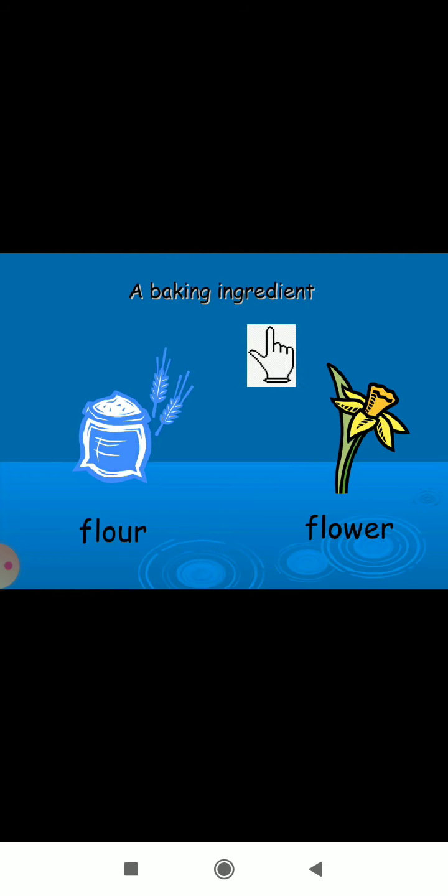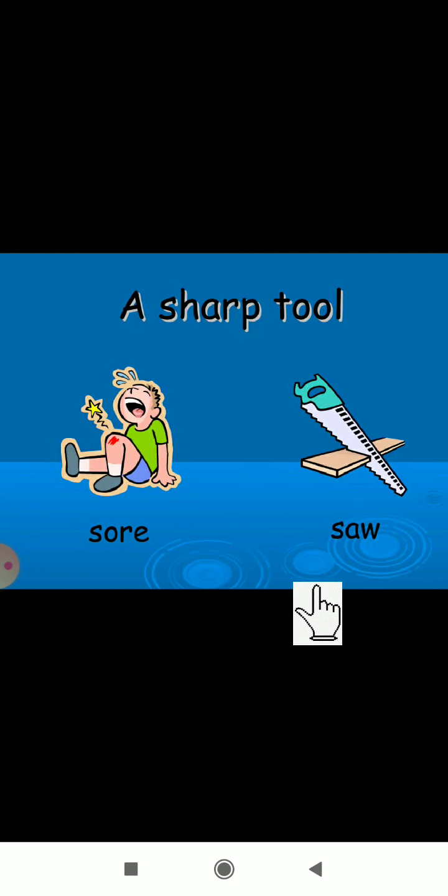Next clue: 'a baking ingredient.' That is 'flour' — F-L-O-U-R — which we use for making roti and chapati. And 'flower' — F-L-O-W-E-R — is like a rose. Both are different but sound the same.